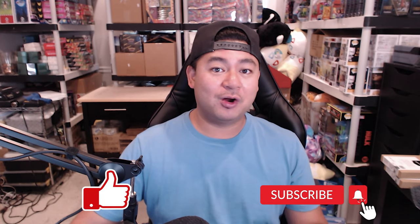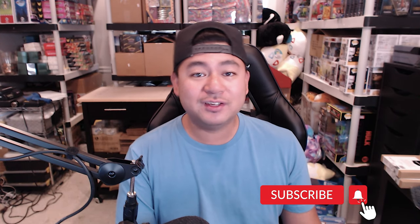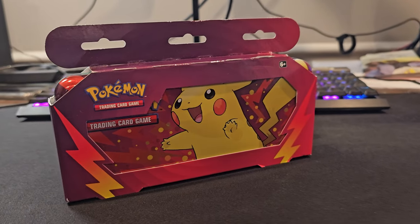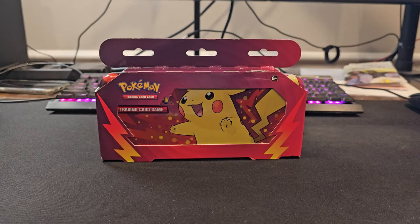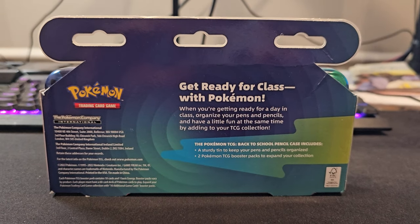Hey guys, welcome back to the studio. My name is JR. I'm pumping video after video — I don't know, I'm going crazy over Pokémon cards. Anyway, we went Pokémon card hunting and we found a back-to-school pencil case. I don't think this is just an ordinary pencil case — I think this has Evolving Skies.